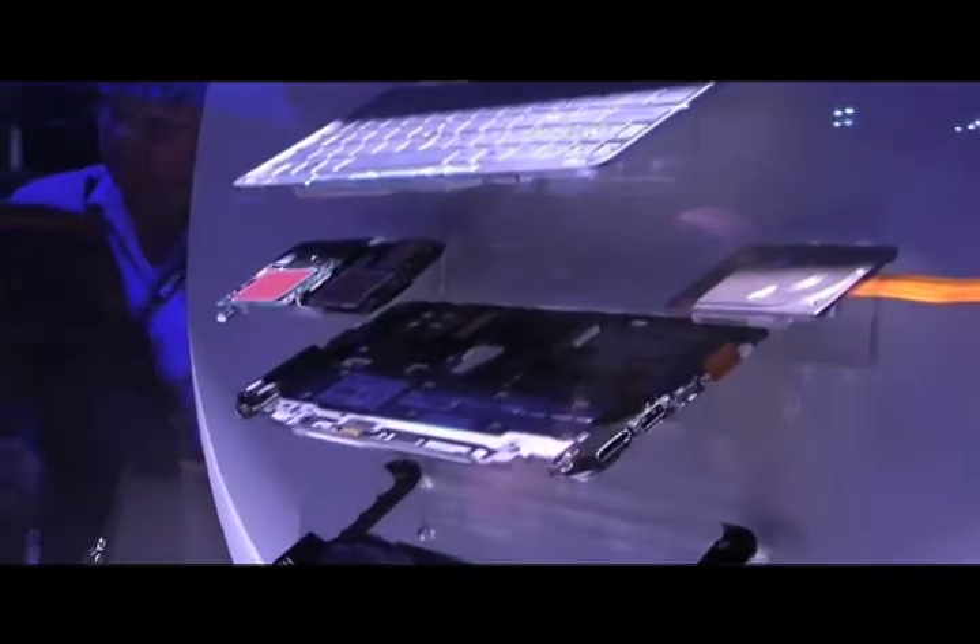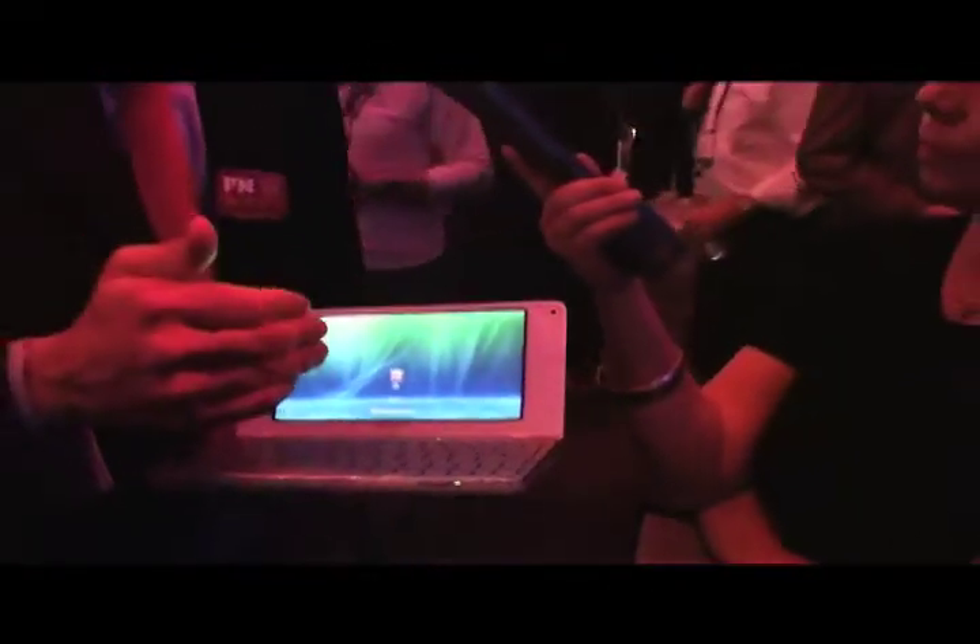What's the price of it? It starts at $900 with Windows Vista Home Basic and 60 gigs of storage. And the top price point is $1,500 with 128 gigs of SSD storage and Windows Vista Home Premium.